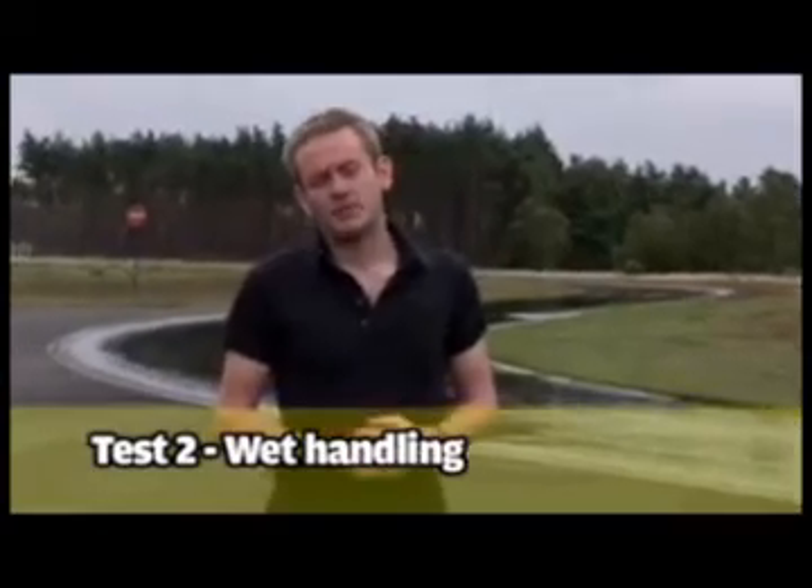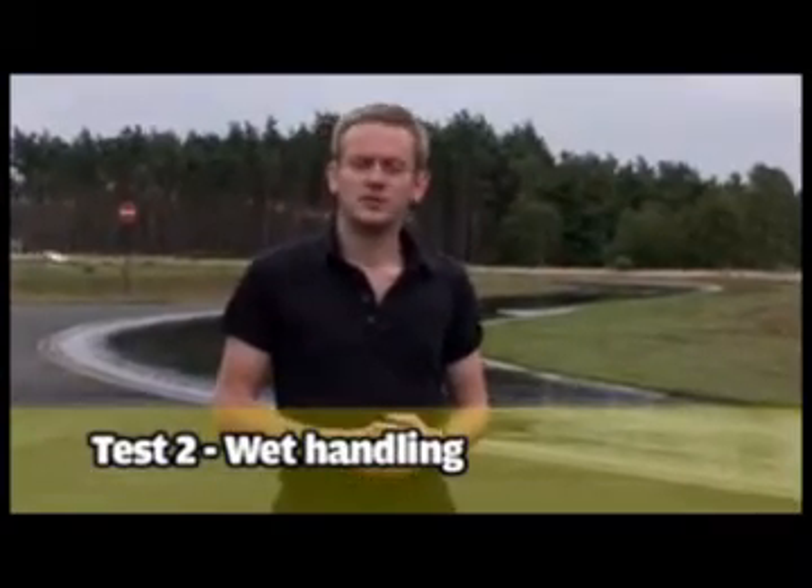This is the wet track, 1.8km in length and a mixture of fast and slow corners. Sprinklers keep the water level consistent in depth and spread, and we do an average of three lap times per tyre.